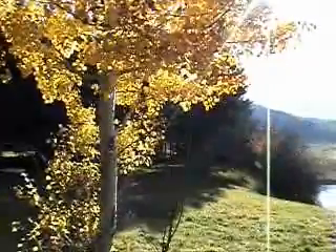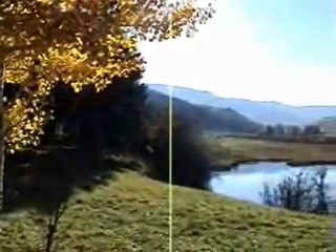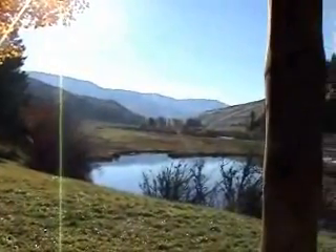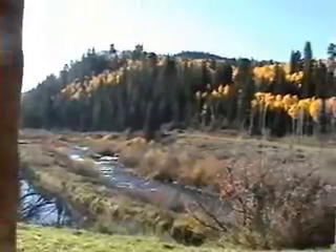Good morning. Today is October 11th, 2007 and it's Saturday. We didn't think we'd get up here again this season, but sure enough the weather's cooperating as you can see. We have a gorgeous autumn weekend planned.